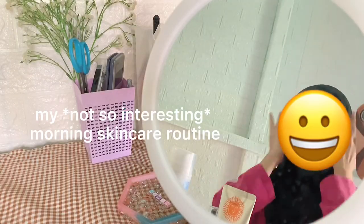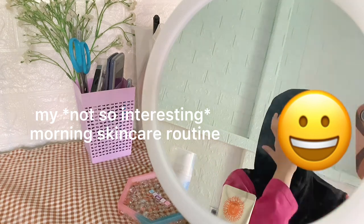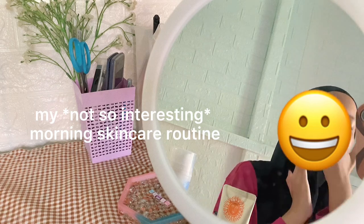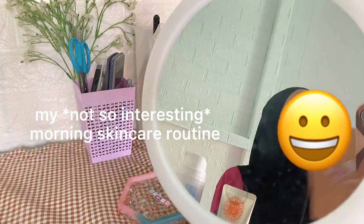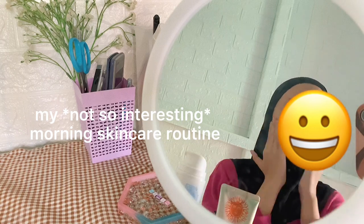I'm now doing my common morning skincare routine. Nothing special so I'll just do a time lapse of it and I'll show you my body care routine. I'm not quite confident to show you guys my bare face so I'm sorry, I just had to put that emoji.